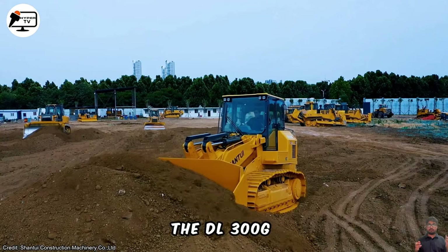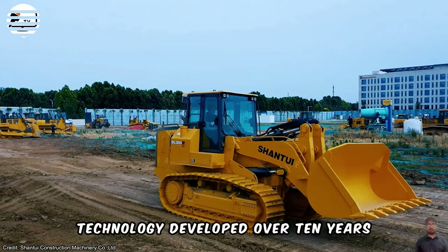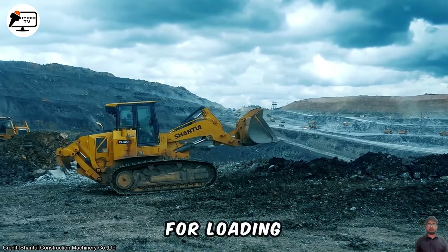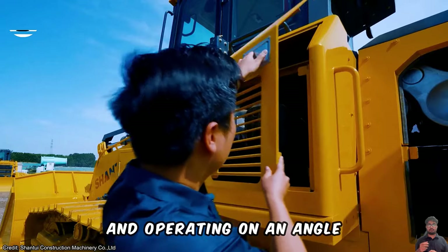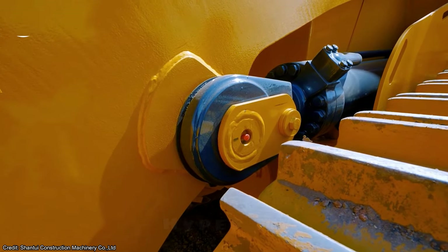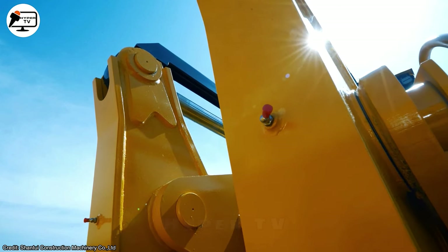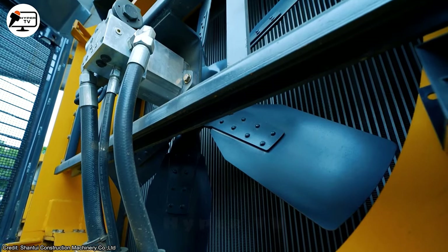The DL 300G, based on Shantui's hydrostatic technology developed over 10 years, exhibits cutting-edge equipment for loading, transporting, lifting, discharging, and operating on an angle. With load-adaptive design and high overall construction efficiency, it aims to replace applications requiring both an excavator and a loader, emphasizing energy savings and environmental protection.